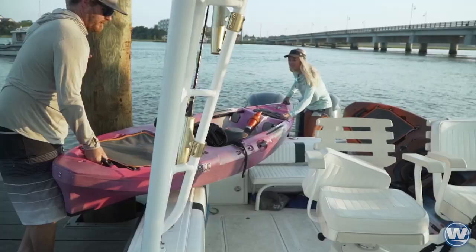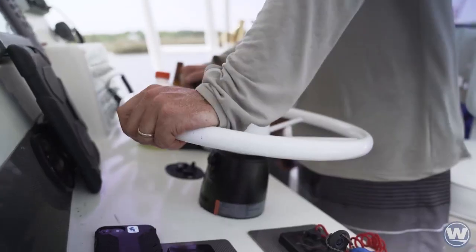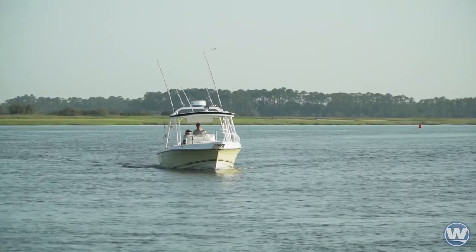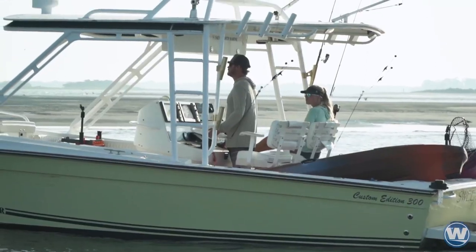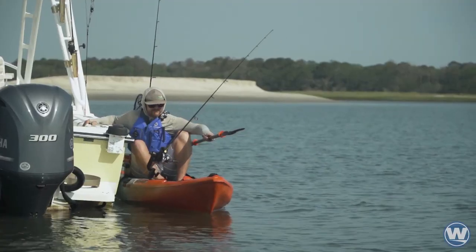It offers excellent stability — great initial stability and solid secondary stability when the boat is leaned on edge. Blending celebrated legacy design elements with a reimagined modern flair, the new Tarpon delivers dynamic on-water performance with enhanced agility.